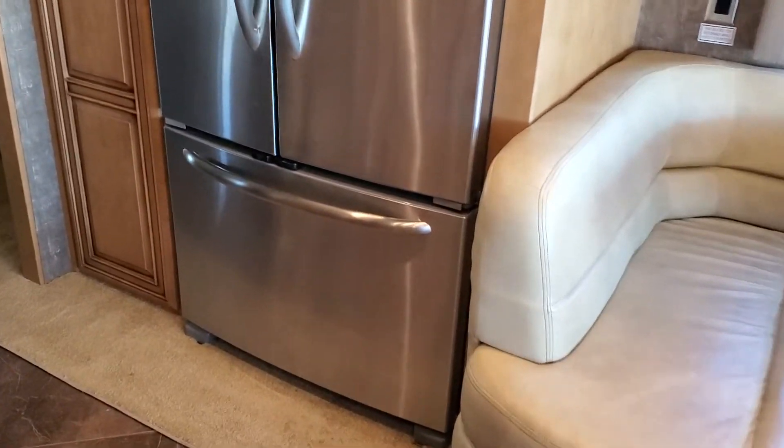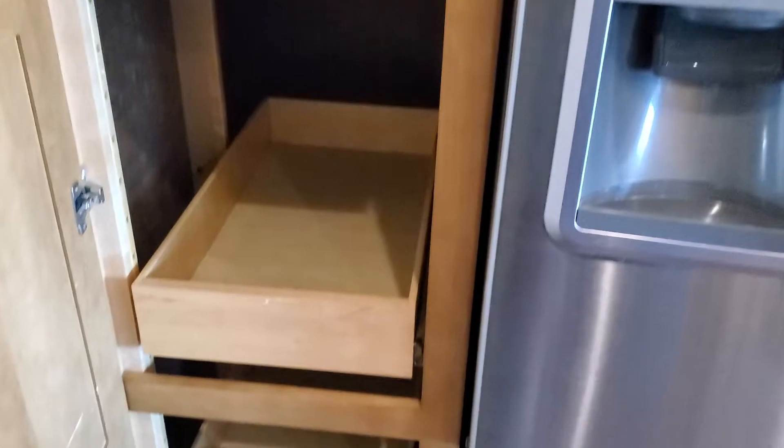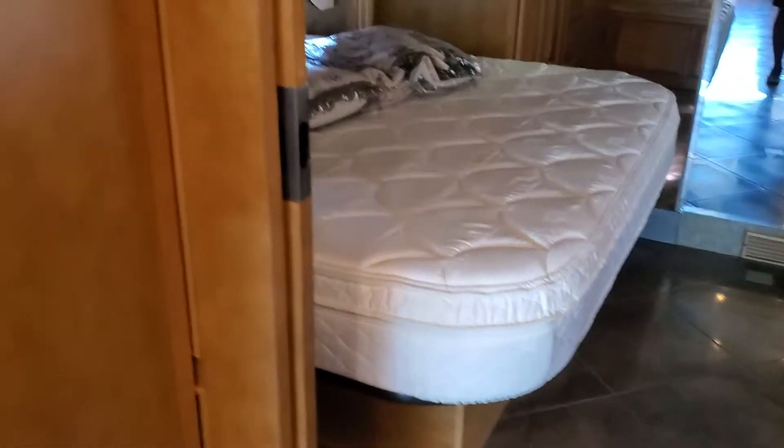There's a double-door fridge with ice and water and a pull-up bottom freezer. Beside that is a pantry with pull-up drawers on the other pantries as well.